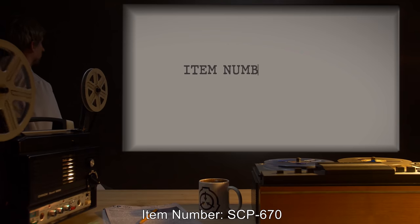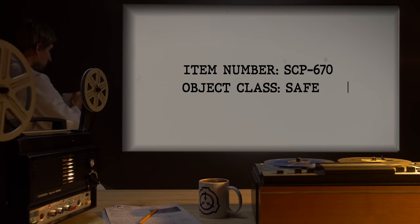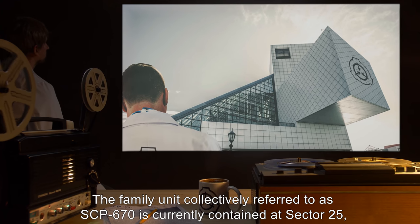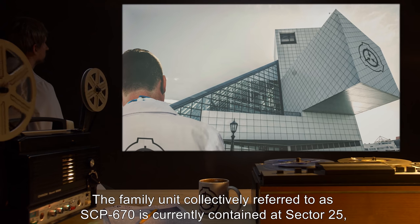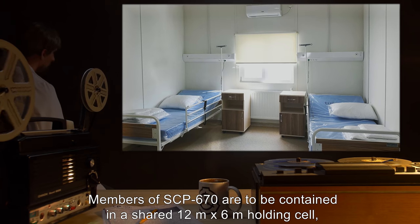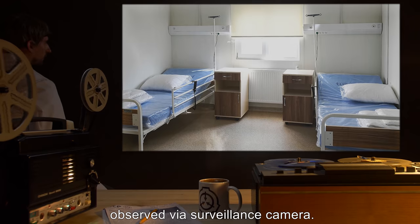Item Number SCP-670. Object Class: Safe. Special Containment Procedures: The Family Unit, collectively referred to as SCP-670, is currently contained in Sector 25, located in England. Members of SCP-670 are to be contained in a shared 12-meter-by-6-meter holding cell, observed via surveillance camera.